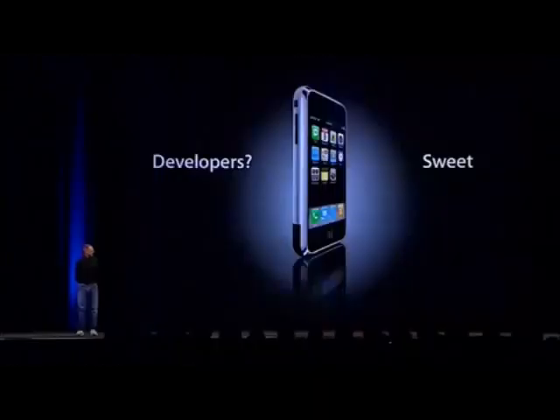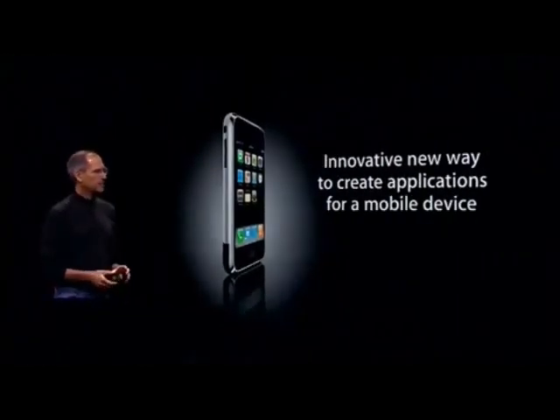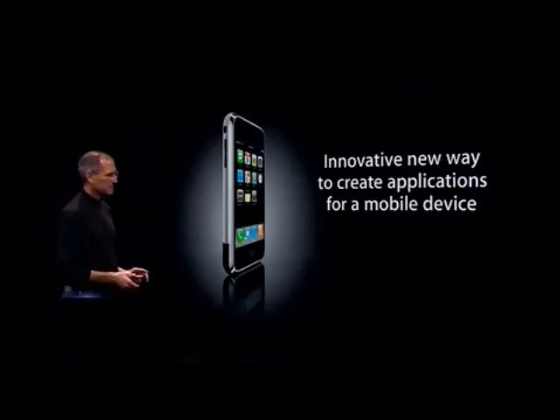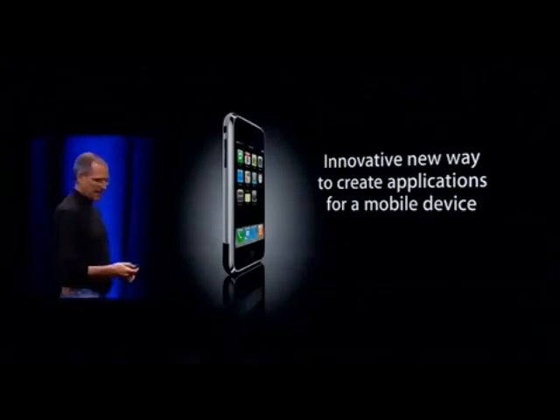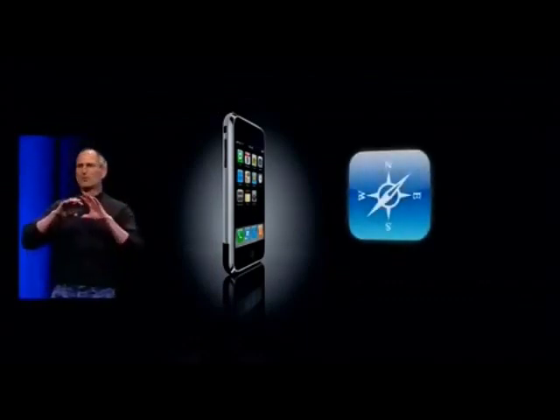We've got an innovative new way to create applications for mobile devices — really innovative. And it's all based on the fact that iPhone has the full Safari inside it.